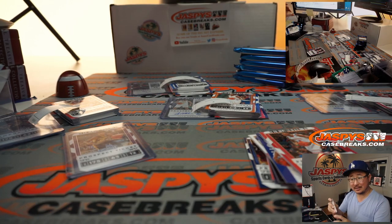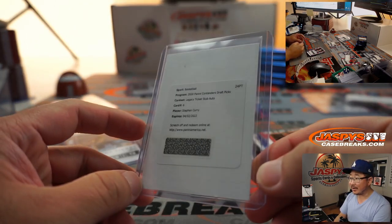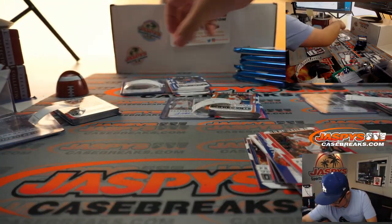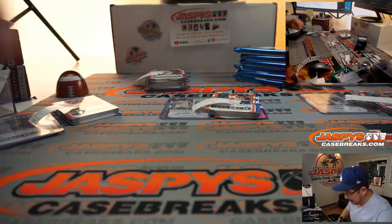That is nice. Sign your card, Steph, but still very nice right there. Nice one for Ryan P. Yeah, that's pretty nice.